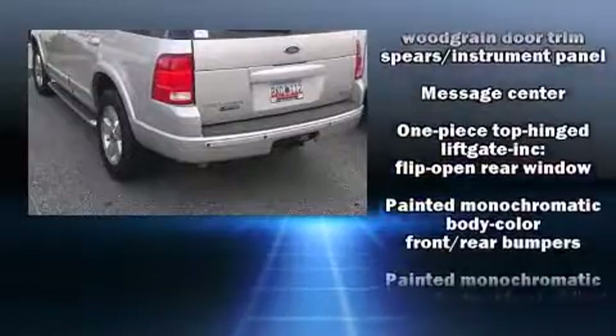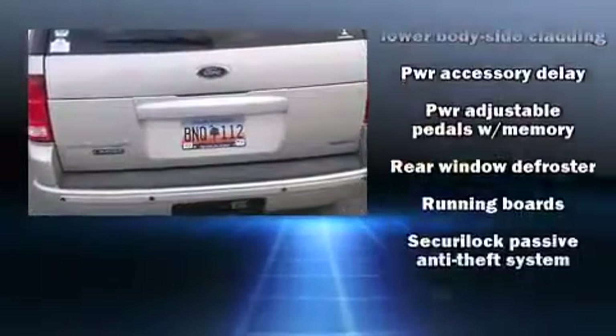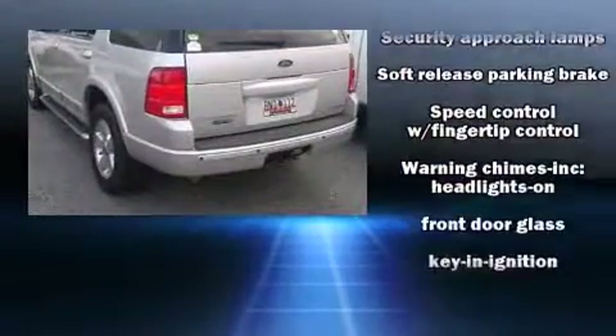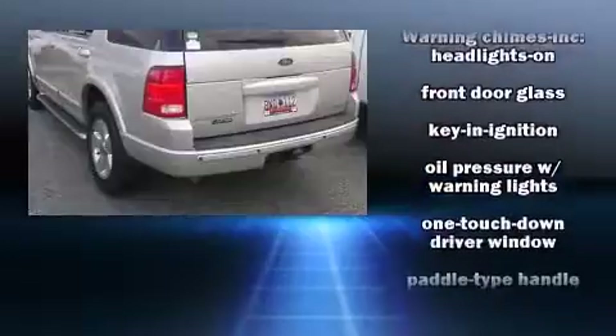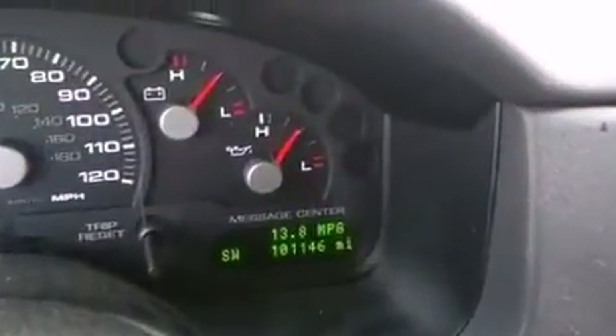The memory system includes pedal position, allowing multiple drivers to find their preferred driving positions easily. Safety equipment has been integrated throughout, including dual front impact airbags, a panic alarm, and four-wheel disc brakes with ABS.